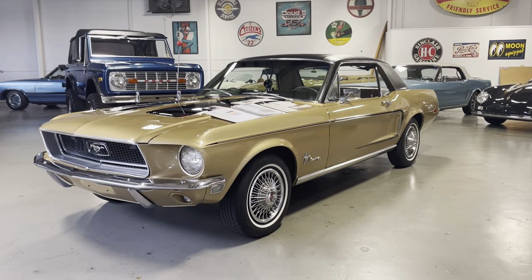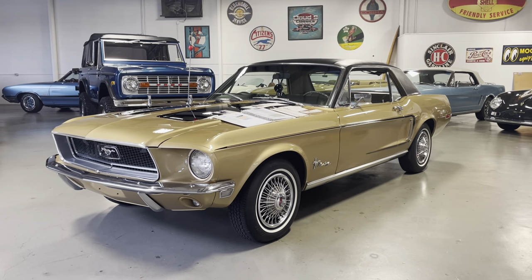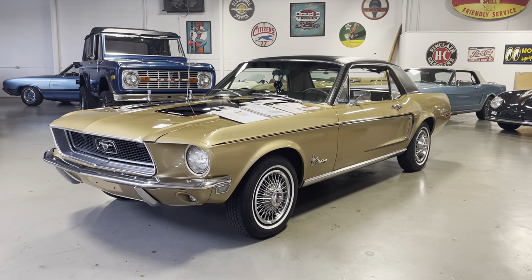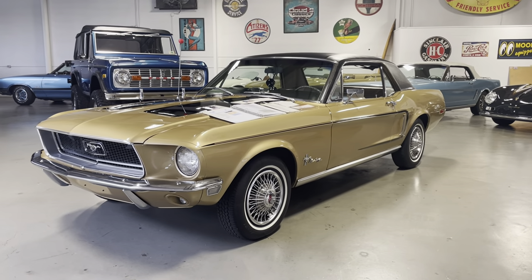Hey, this is Roy from Cloud9 Classics. We're inside the showroom checking out a really special 1968 Ford Mustang. What makes it special? It's one of 481 that were sold in the Pacific Northwest called a Gold Nugget Special Edition. Let's check this baby out.